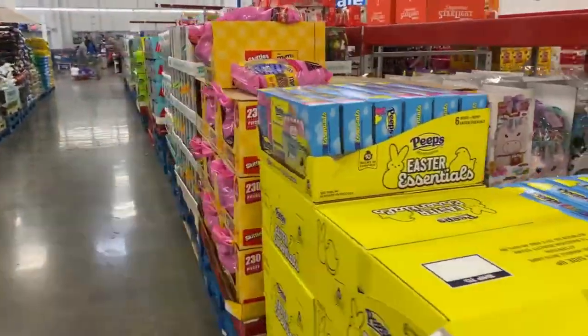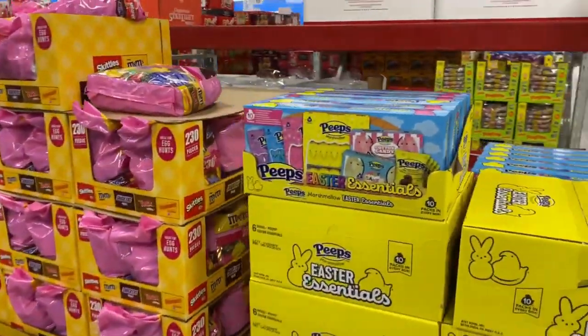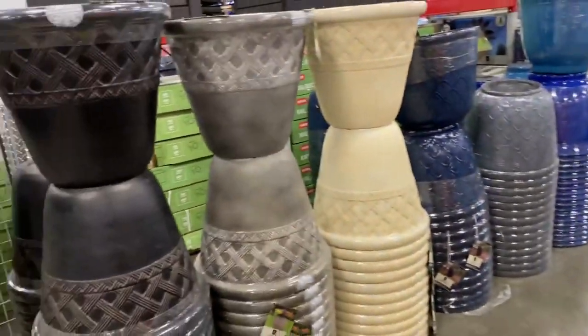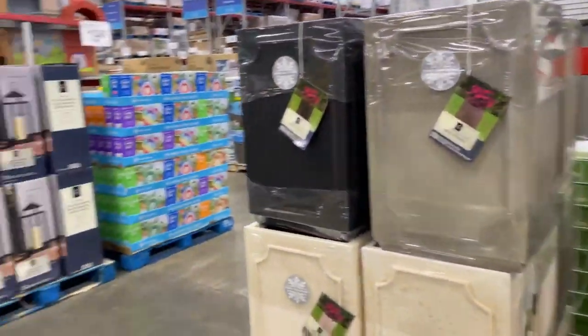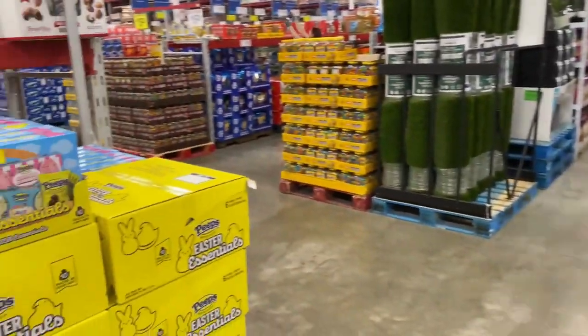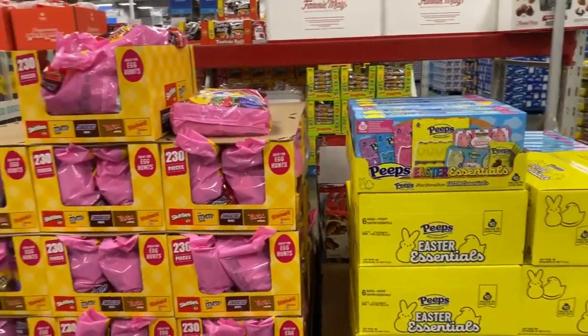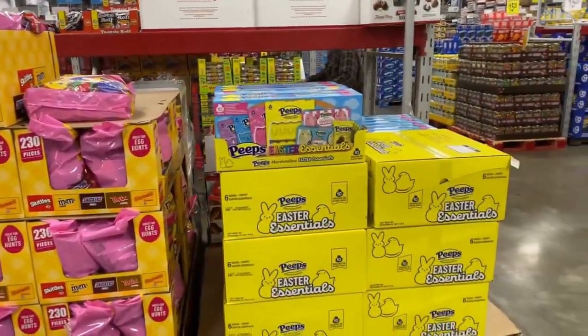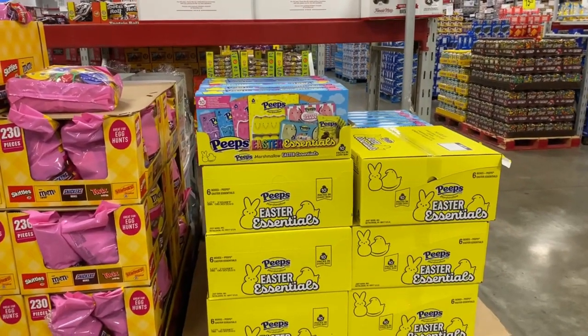Let me go back here. While I was looking at the planners I did not see all these wonderful Easter candies and gift thingies over here. Peeps right here is $12.98.